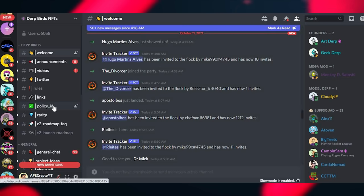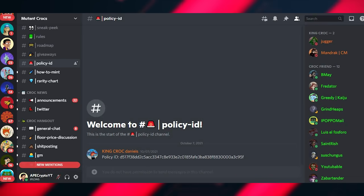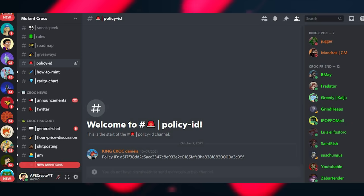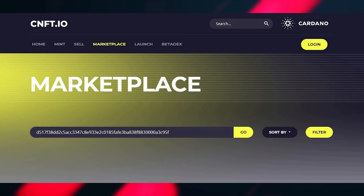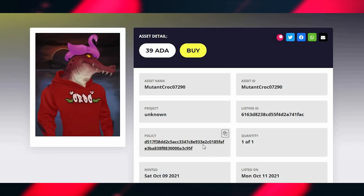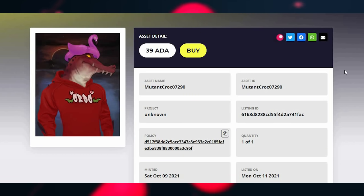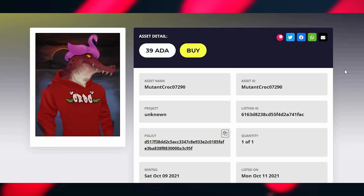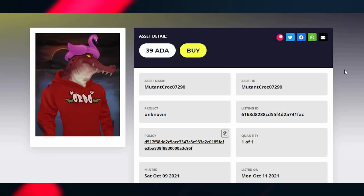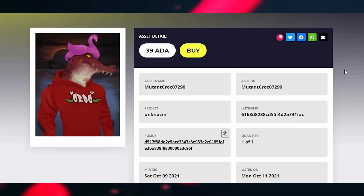A good example of using the policy ID is with Mutant Crocs, which was recently minted but not yet verified on CNFT.io since verification takes time. Copy and paste the policy ID from their Discord into CNFT.io — you'll need to uncheck the verified filter — and it should bring up Mutant Crocs. The policy ID matches the one in the Discord, so that Mutant Croc is legit. When a project has an unknown policy ID, check the Discord. Newly minted projects aren't always a scam, but for established projects like Space Buds, a mismatch definitely is one. The golden rule: do not buy if it's not verified.